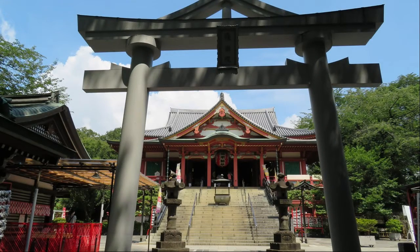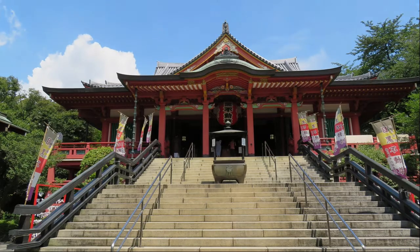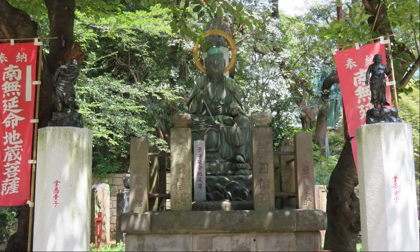When I went up the stairs, I saw the main shrine. I still have to climb more stairs to get to the main shrine. This is the main shrine of Meguro Fudoson. This is Enmei Jizou — can we live longer?